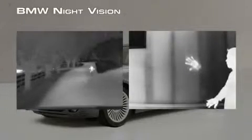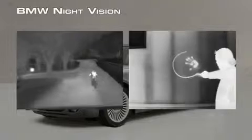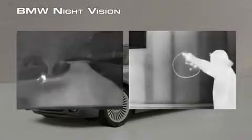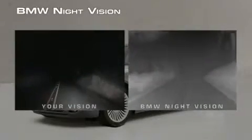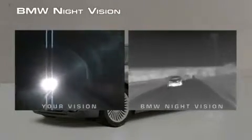Night vision's thermal imaging technology makes black and white TV pictures from heat, not light. Warm objects appear light, and cooler objects appear dark. Because the night vision camera sees heat, not light, it's not affected by the glare of oncoming headlights.